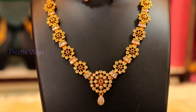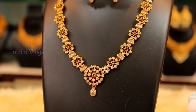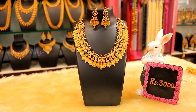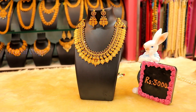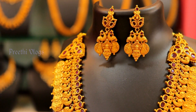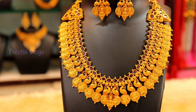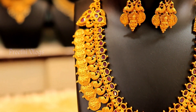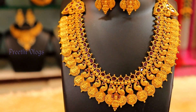This is also suitable for a Western outfit — a neckset paired with a neckset. You can see a beautiful neckset and necklace. You can see a trend with earrings and a necklace.